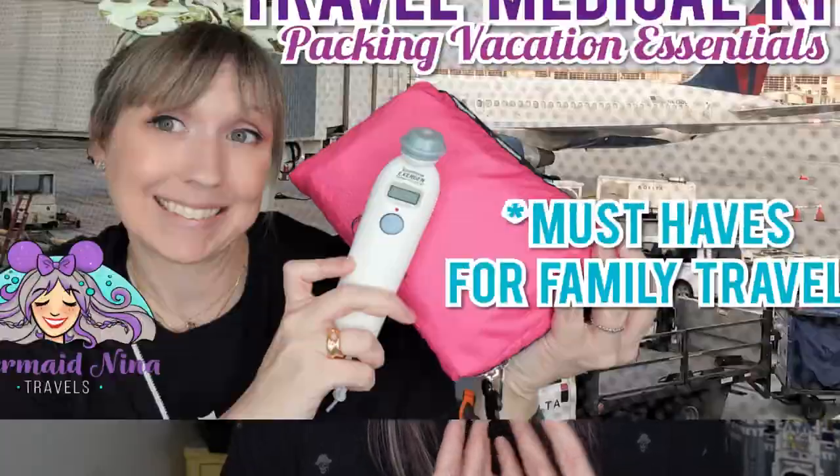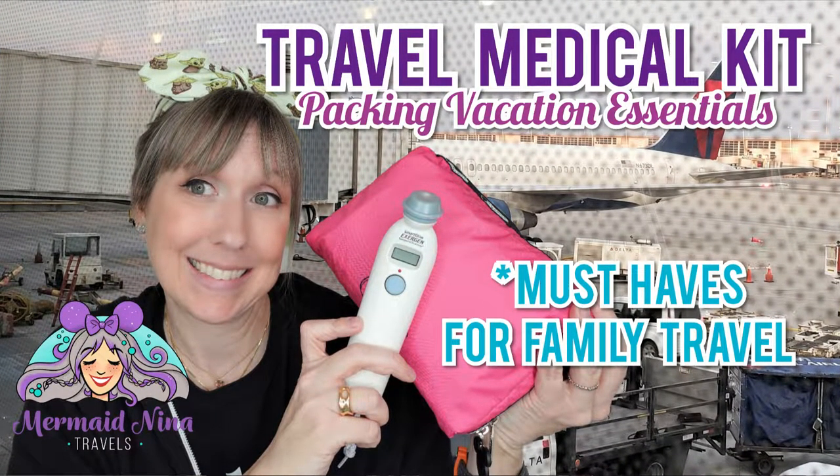Tip number thirty-four: pack your medicine — all of it. Yes, you can buy certain things on the cruise, but they'll be overpriced and they don't have everything. There was a woman on the Wish who got a bug bite and couldn't find anything in the gift shop to help — she was in pain for three days. I have a medical kit I always bring. Pack for COVID testing, fever, headache, stomach issues, bug bites, boo-boos, heartburn, hangover, sunburn, aloe — everything you can think of.